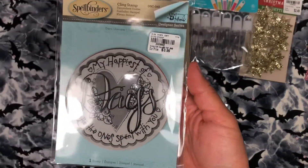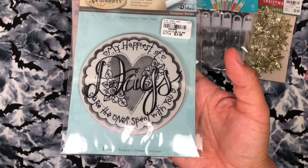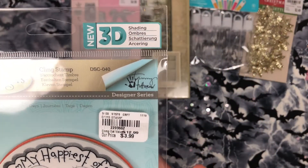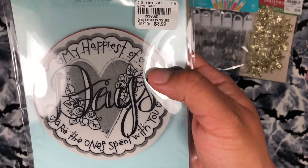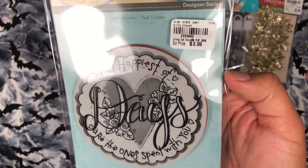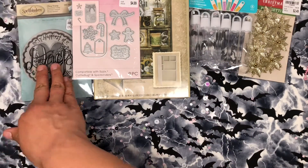I also got this Spellbinders stamp. It says 'My happiest of days are the ones I spend with you.' And this is a 3D shading stamp, so all of this is going to make it look like it's 3D and dimensional, which is amazing. And it was only $4 — it's a decent size stamp. So I got that one.